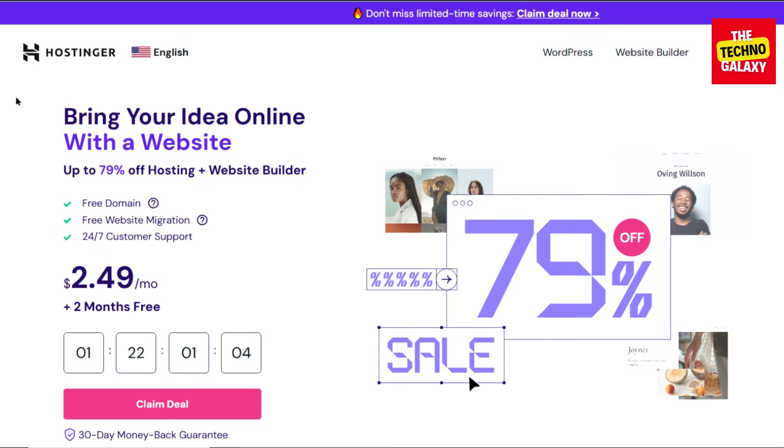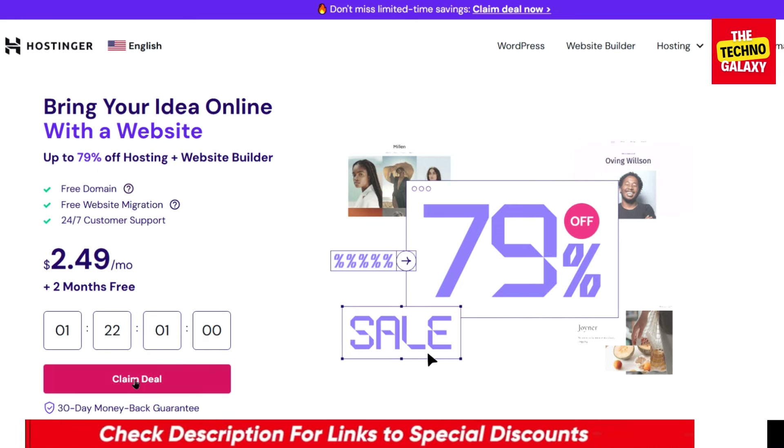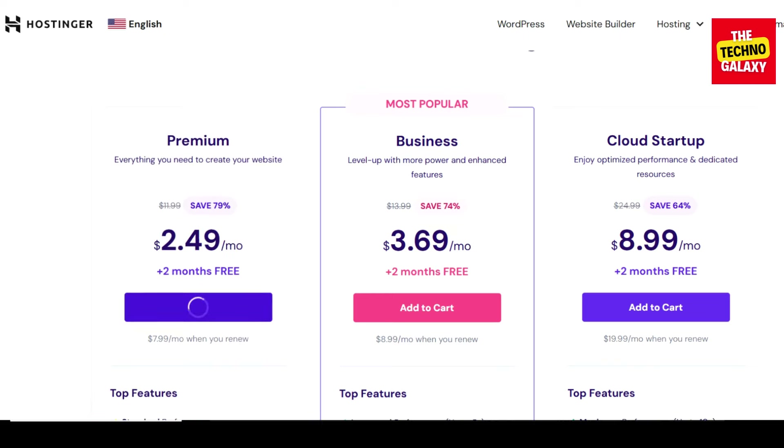So to get this limited period deal, all you need to do is just click the discount link in the video description down below, and after you come to this page, choose any plan whichever you want, then click on add to cart and wait for some time to load the plans page.